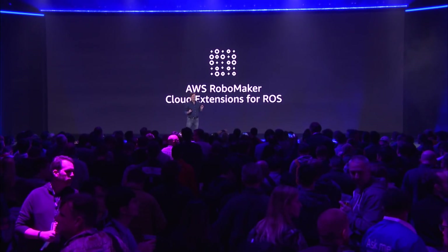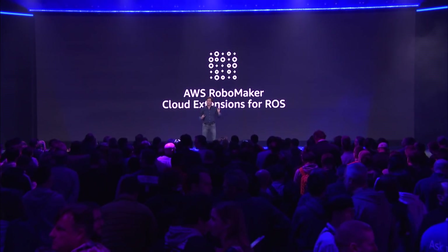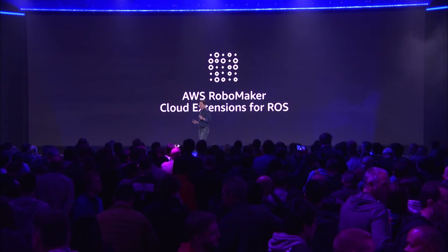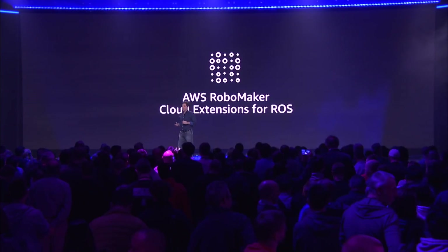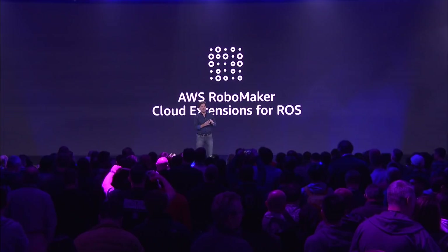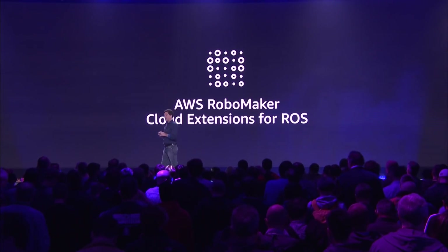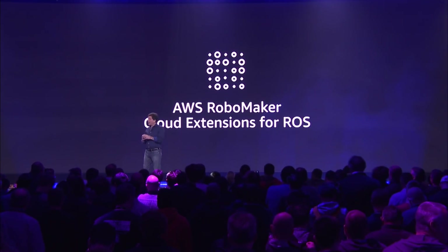We started our project by extending the most widely used open source software framework for robotics called the Robot Operating System, or ROS. We added extensions to ROS connecting to our cloud services for machine learning, analytics, and monitoring. And we have presented these cloud service extensions as familiar ROS packages, so a developer already familiar with ROS will simply see new packages with new functionality they can take advantage of.